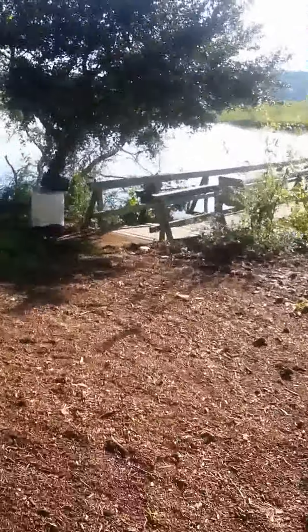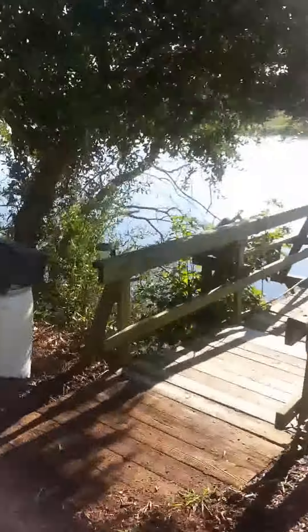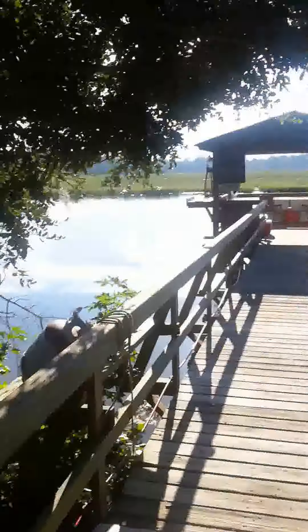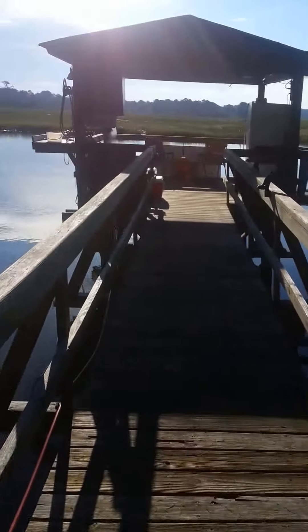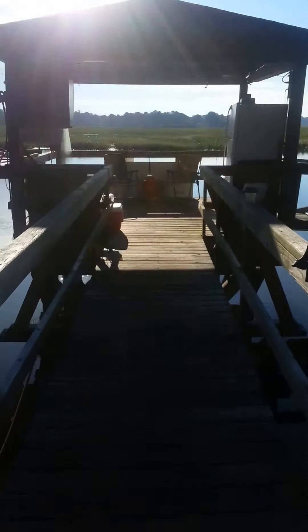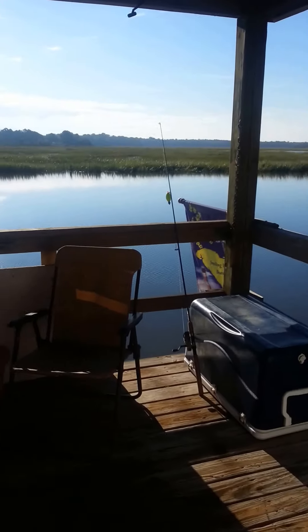Right now it's about high tide. However, at low tide, there's a sheet of water here at this dock. And in Beaufort County, with realtors, in order to classify something as deepwater, you have to have three feet at low tide. So this is very, very deepwater — excellent water. It's Macaulay Creek. It's beautiful.